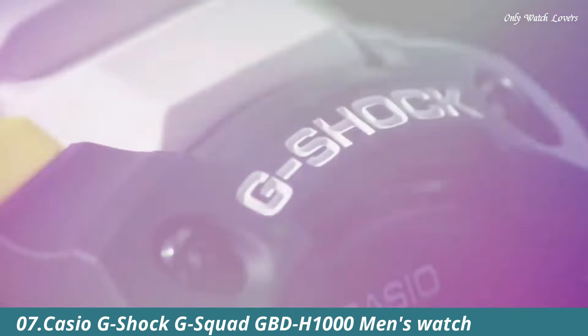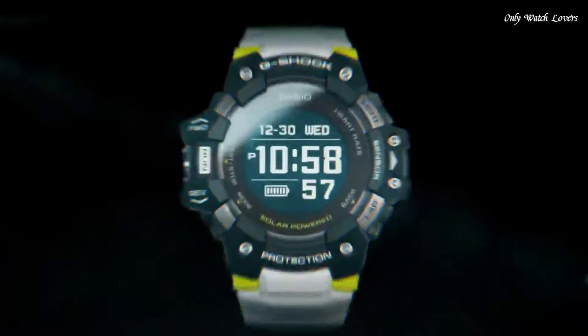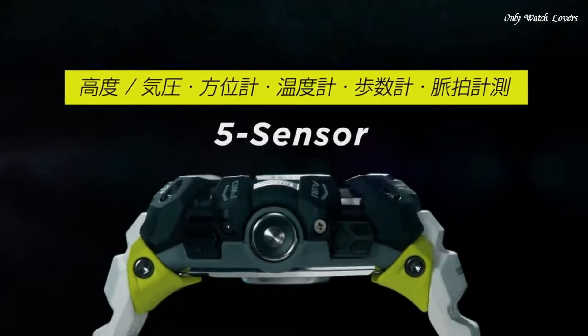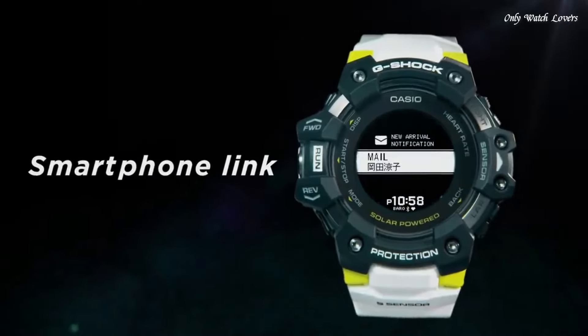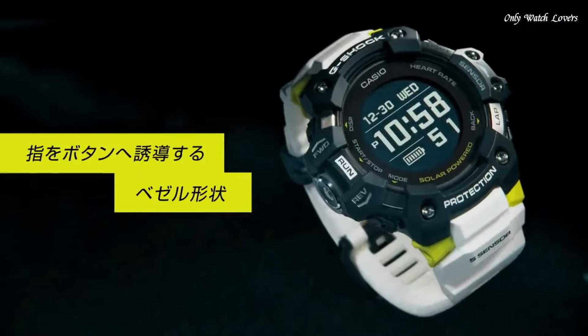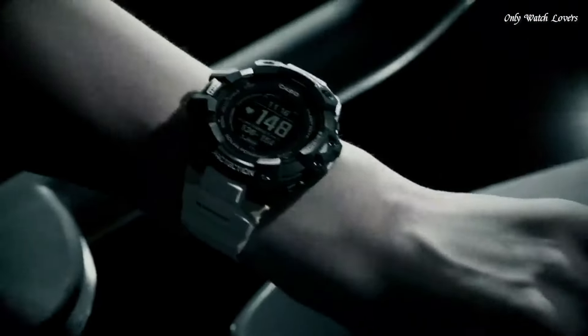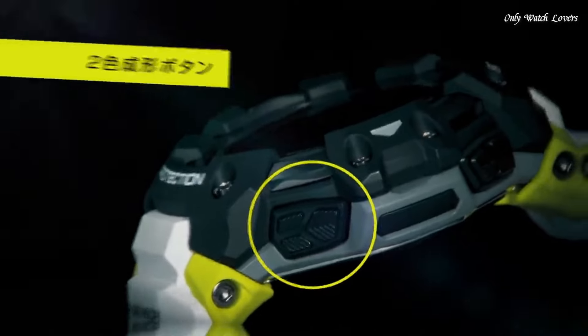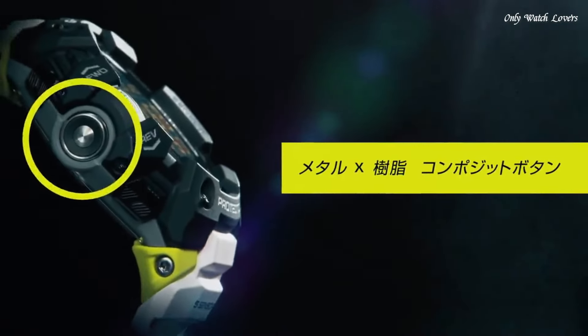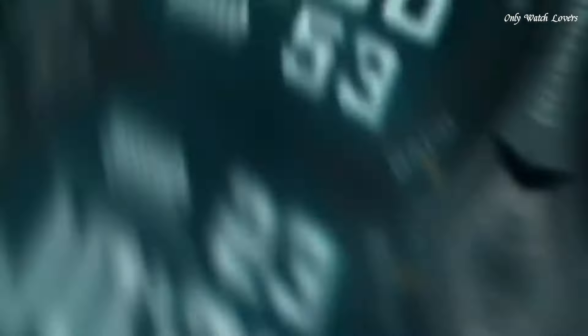Number 7: Casio G-Shock G-Squad GBD-H1000 Men's Watch. It is equipped with Japanese solar quartz movement and 3475 caliber. Polymer and stainless steel case of round shape. Case dimensions are 55mm in diameter and 20.4mm in thickness. The dial of this Casio watch is LCD display type digital. This timepiece has mineral glass, polymer band, band color white, water resistance 100 meters. The following features are equipped: GPS, world time, chronograph, alarm.